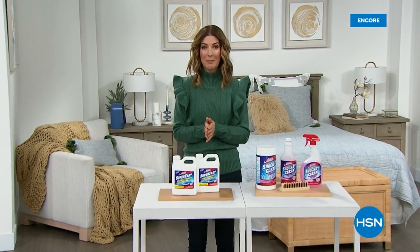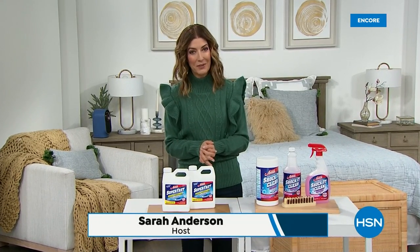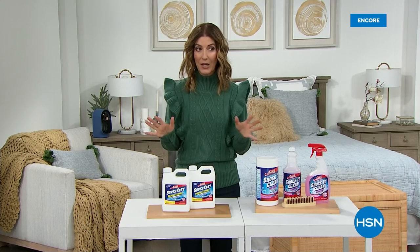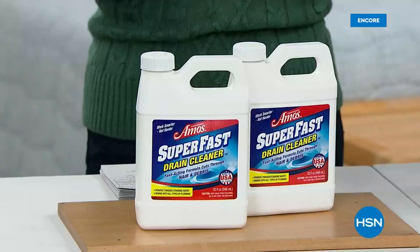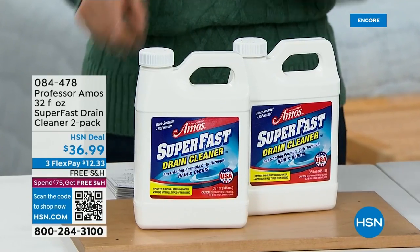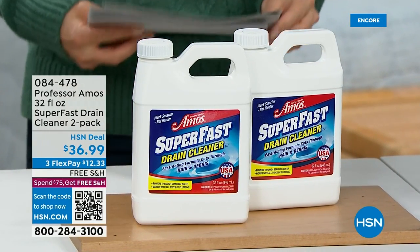Good evening, my name is Sarah. Nice to be hanging out with all of you on this frigid cold January evening, but we're going to make sure that you have everything you need to really take care of your home, because it's time to come indoors and maybe get some of those chores done.